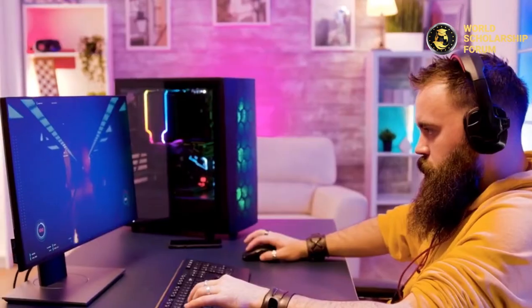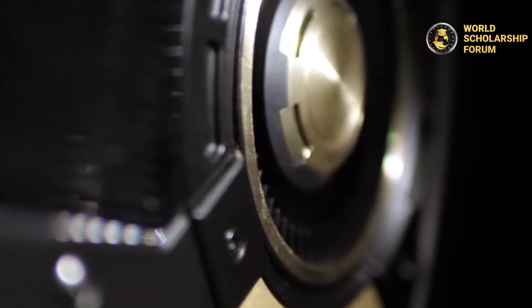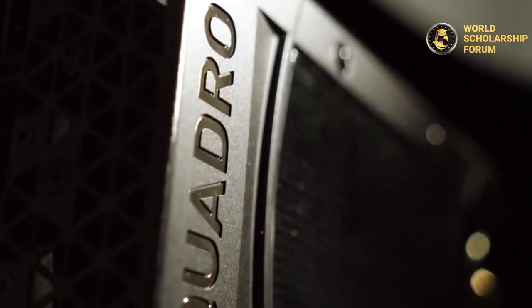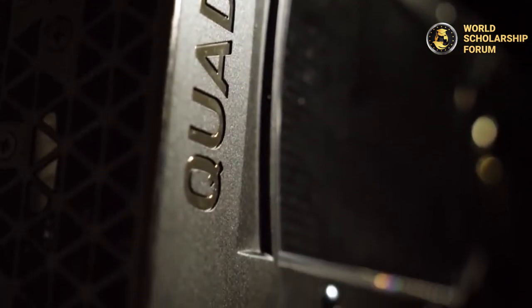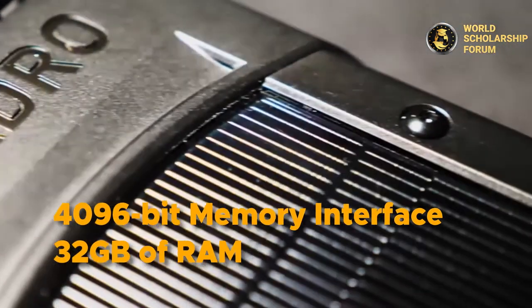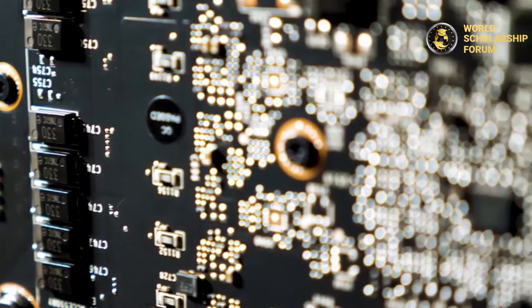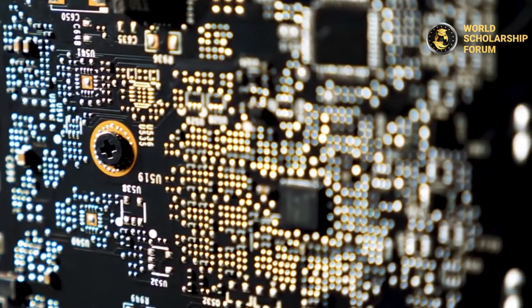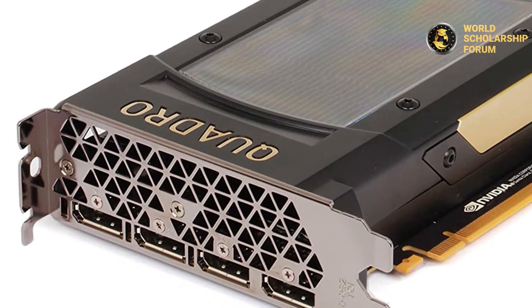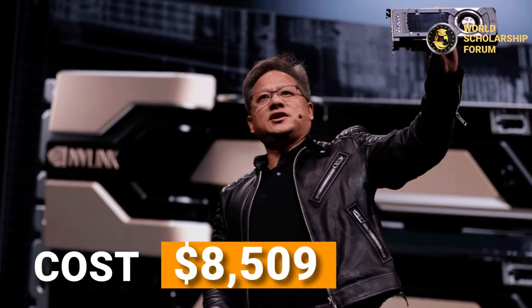Number five: the NVIDIA Quadro GV100 Volta. This graphics card is well known for its photorealistic rendering and virtual reality simulation capabilities. It has a 4096-bit memory interface and 32 gigabytes of RAM for the best performance. The NVIDIA Quadro chipset powers this card, benefiting designers, engineers, scientists, and gamers alike. It is one of the most expensive graphics cards globally, costing $8,509.